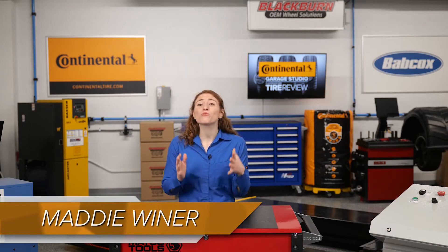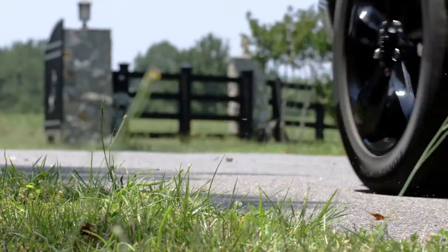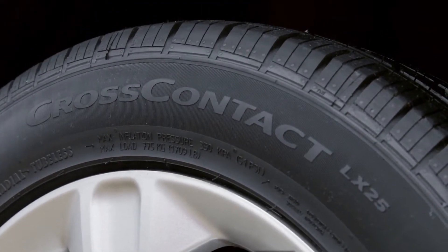As mentioned, tires go through some crazy stuff. They stretch over time as they roll, are exposed to acid rain, brake dust, harsh chemicals, sunlight, and let's not forget about the temperature fluctuation from hot summers to cold winters.